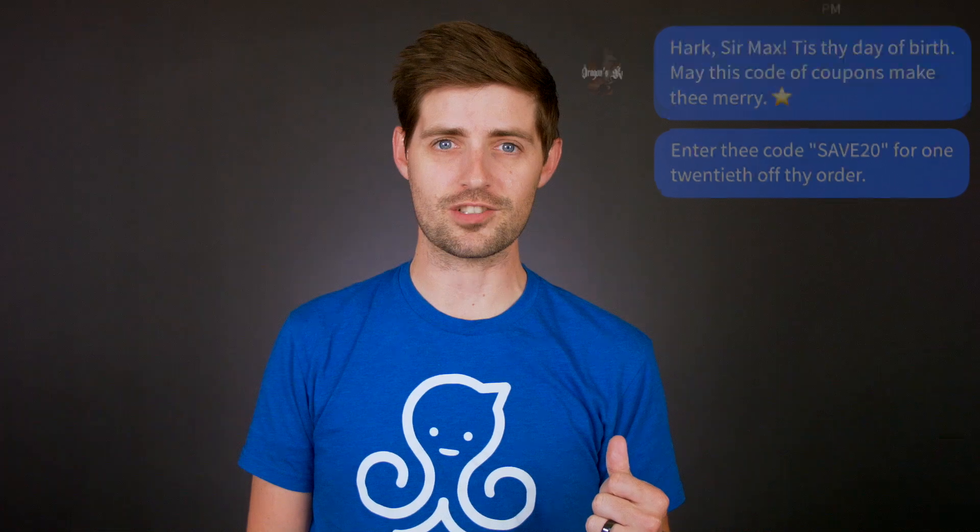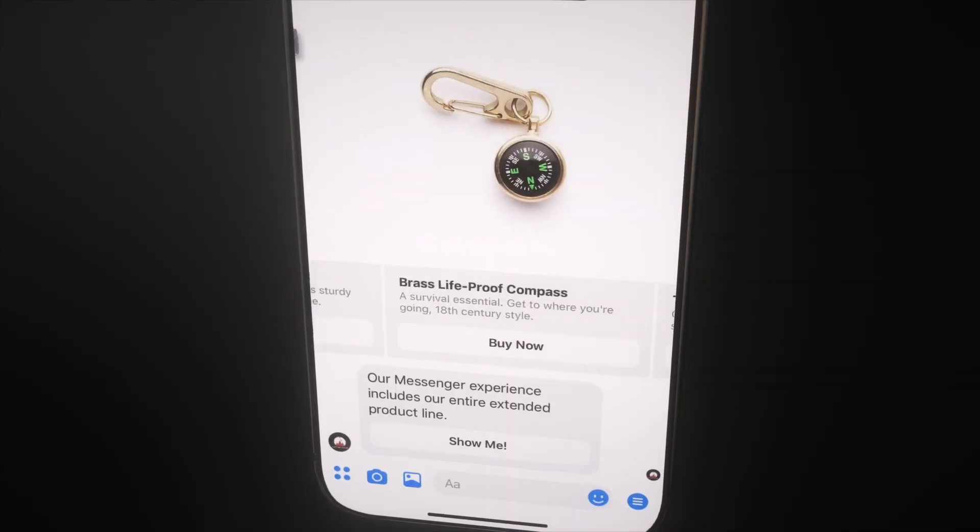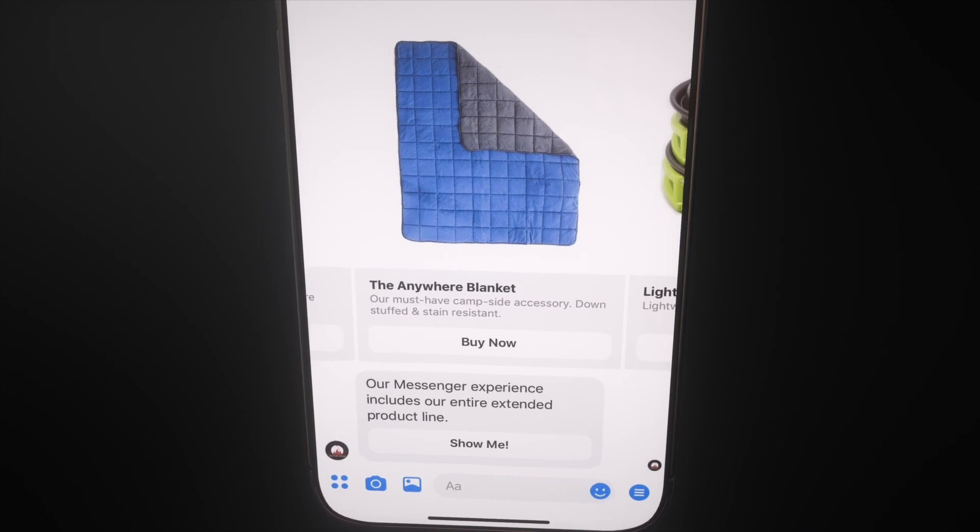People love it when you remember little details about them, and the same is true with bots. You can use custom fields within Minichat to remember responses from past conversations. So when you reach out to people again, you can bring up their favorite ice cream, their favorite color, or remind them about the product you were just talking about.